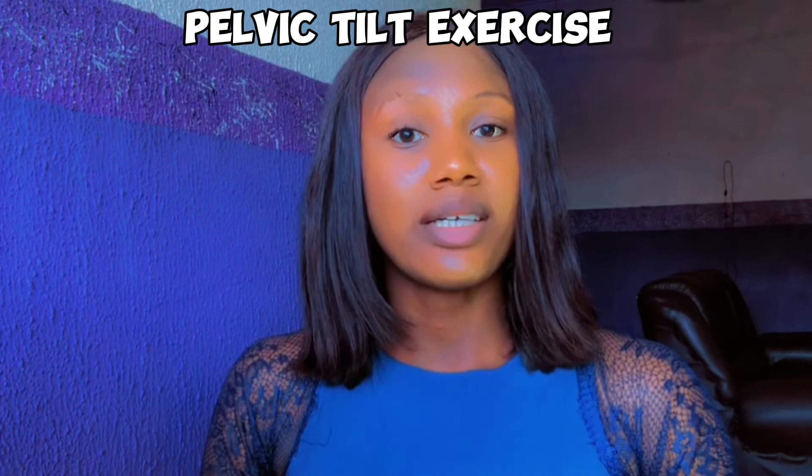The fourth method is pelvic tilt exercise, which helps in vaginal tightening as well as strengthening the abdominal muscles. To perform this, stand with your shoulders and back against the wall, pull your belly button towards the spine, and hold for about four seconds before releasing.